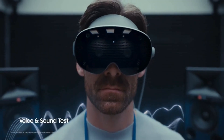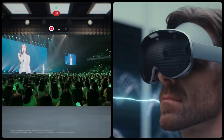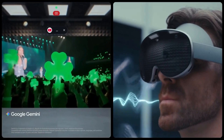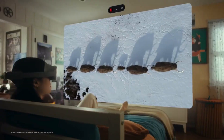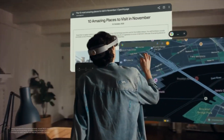Since it runs on the new Android XR platform, you can use familiar apps like YouTube and Chrome in a fully spatial environment. Imagine watching a huge cinema screen floating right in front of you, or placing multiple windows around your room while you multitask.